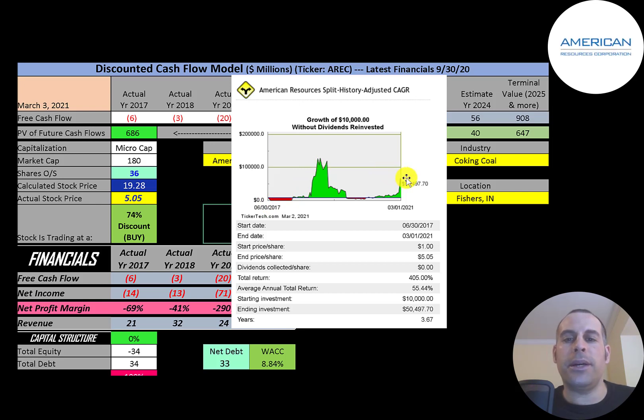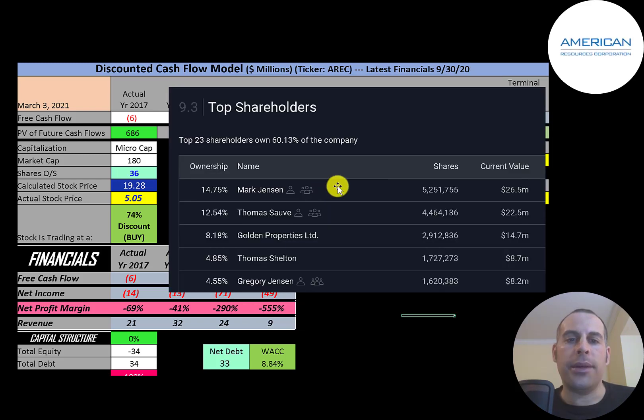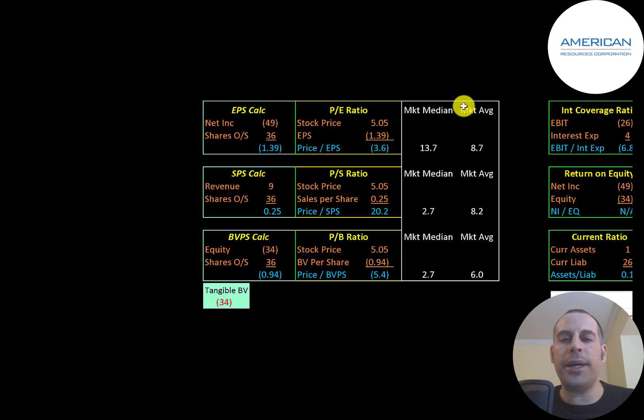If you had invested ten thousand dollars when this company IPO'd, you would have been at over one hundred thousand dollars at one point, but if you're still holding on you'd be at fifty thousand five hundred dollars today — that's a 55% annual return. The CEO Mark Jensen is the biggest shareholder at fifteen percent, and two other people connected to the company are also big shareholders. Golden Property owns eight percent and Thomas Shelton owns five percent. Looking at financial ratios: the average PE in the market is nine and the median is 14.